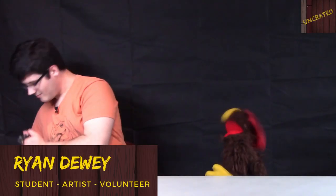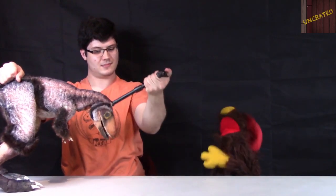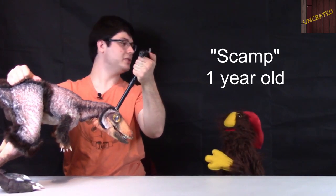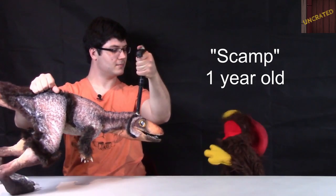All right, Ryan, who do we have next here? Whoa! There's a T-Rex, man! How old is he? So this is Scamp. He is a one-year-old Tyrannosaurus Rex. Wow! One year old, huh? So he's still just a little guy. Yep.